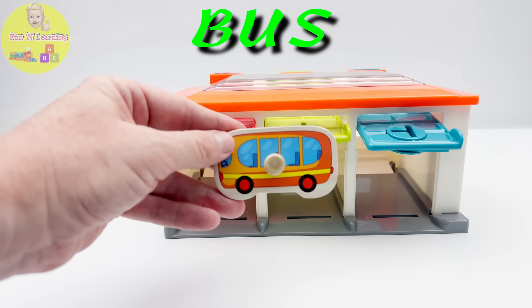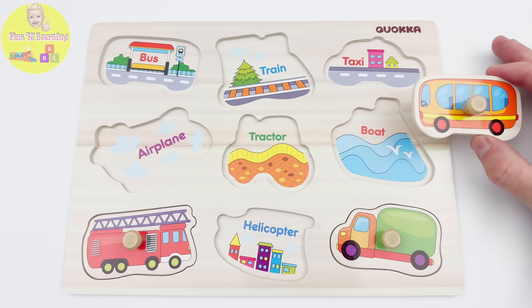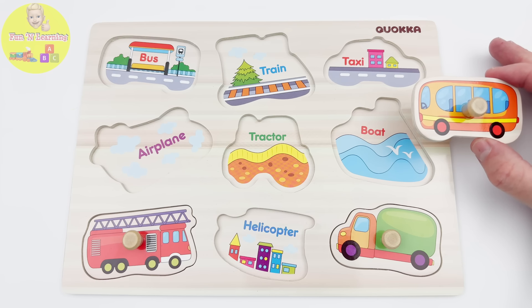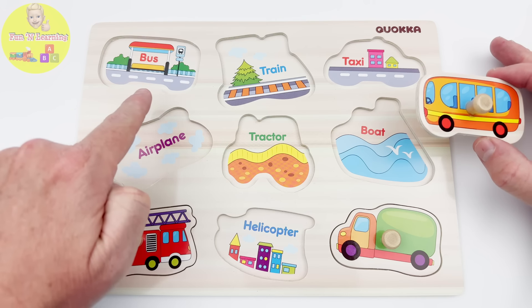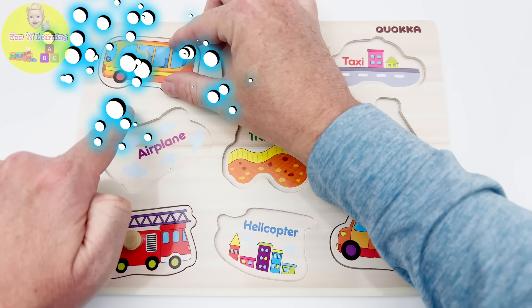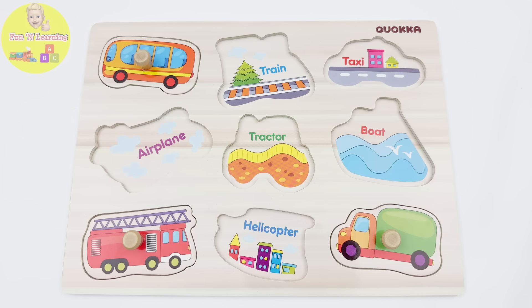Let's find where it goes on our puzzle. It's a city bus, so... ah, here is a bus stop for a city bus. That's where it goes. Let's go see what other pieces we can find.